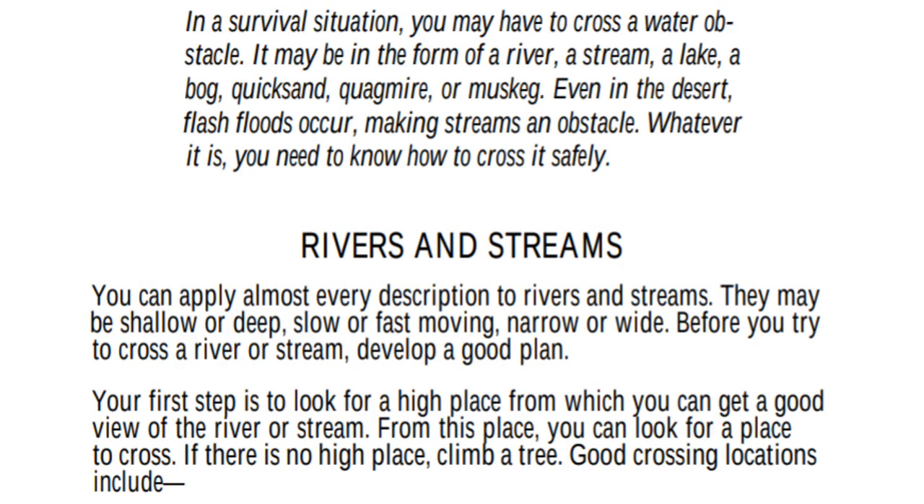In a survival situation, you may have to cross a water obstacle. It may be in the form of a river, stream, lake, bog, quicksand, quagmire, or muskeg. Even in the desert, flash floods occur, making streams an obstacle. Whatever it is, you need to know how to cross it safely.